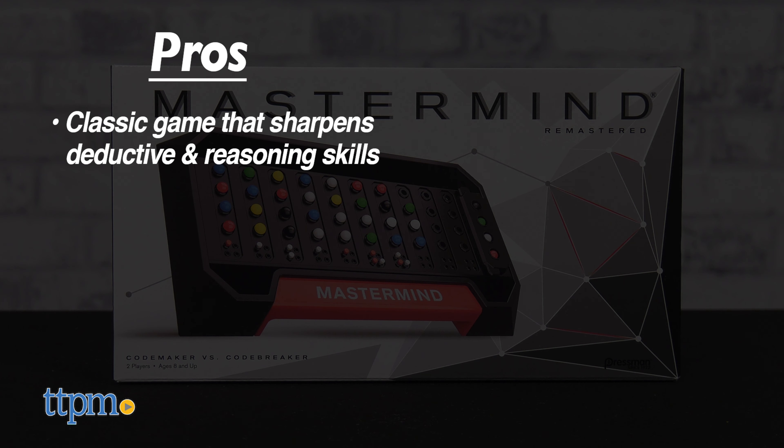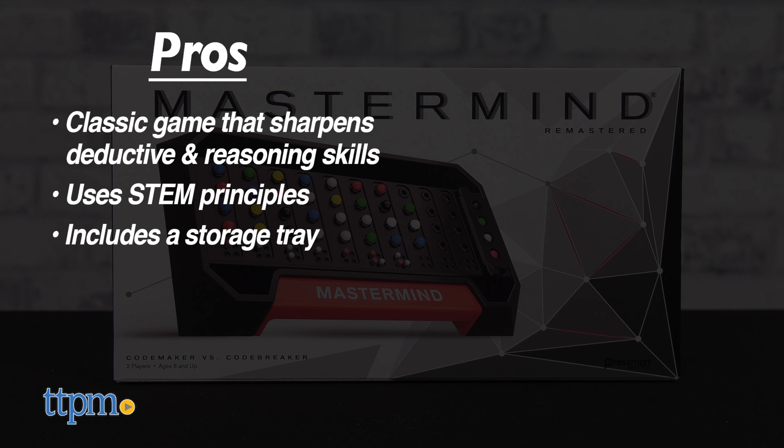Mastermind is a classic game that sharpens deductive and reasoning skills, it uses STEM principles, and it includes a built-in storage tray for easily storing pegs for future play.